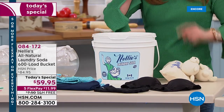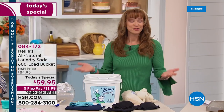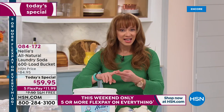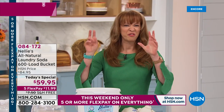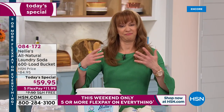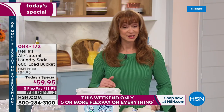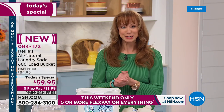This is the biggest Nellie's Today's Special — the last one for the year. The largest we normally do is 500 loads, but there are no chemicals, no synthetics, no toxins, no fake fabricated fabric softeners. As part of our five-pay flex pay on Saturday, you're getting it at home for $12 with free shipping.